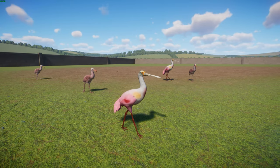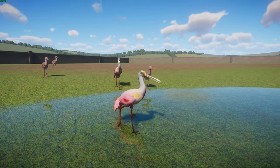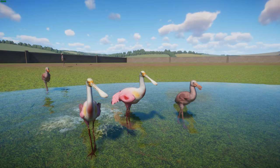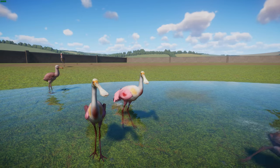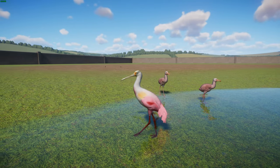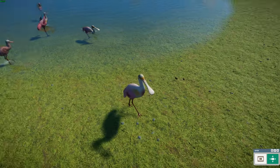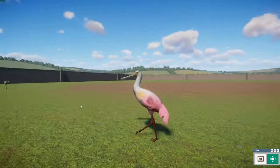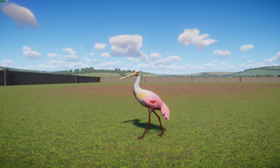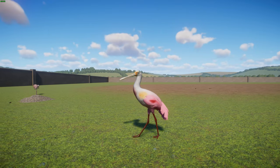This is the Roseate Spoonbill — a type of wading bird in the ibis and spoonbill family Threskiornithidae, found in both North and South America and listed as Least Concern. They typically get about 71 to 86 centimeters or 28 to 34 inches long, with a 120 to 133 centimeter wingspan and a body mass of 1.2 to 1.8 kilograms. They're quite pinkish with this long spoon-shaped bill where they get the name, a white neck, and some yellowish bits around the face. Like the American flamingo, their pink color is diet-derived from carotenoids.